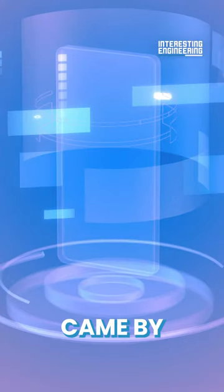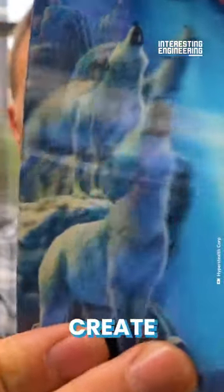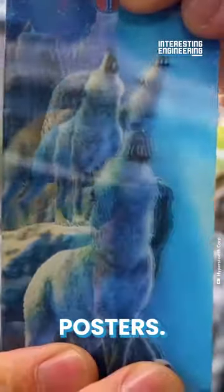His breakthrough came by adapting traditional lenticular technology. Lenticular lenses create 3D holographic images on everything from trading cards to movie posters.